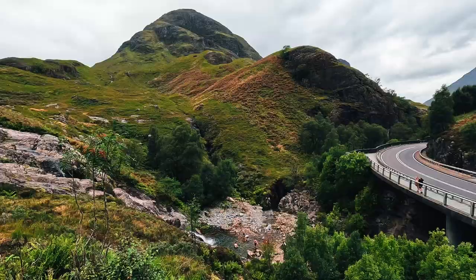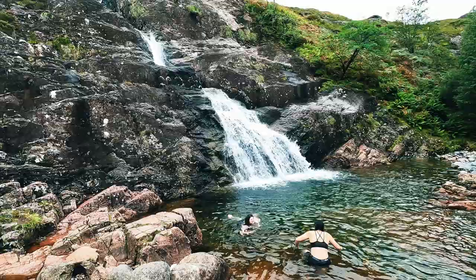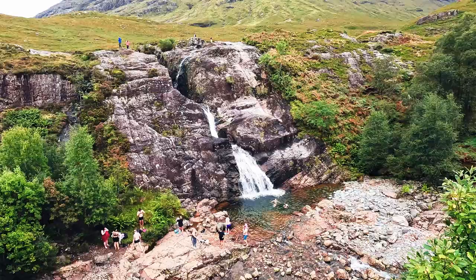I just stopped at the Meeting of Three Waters — we can see some natural pools and some waterfalls here. You can find this place on the A82 at the base of the Three Sisters. I even saw some people swimming down there in the natural pools — I didn't know you could go swimming here in Scotland, so I didn't bring swimwear. I checked the water temperature with my hand and honestly it's not ice cold, just fresh. I think even I could handle getting in with a few screams. So if you are planning to come here, do not forget to bring your swimsuits.